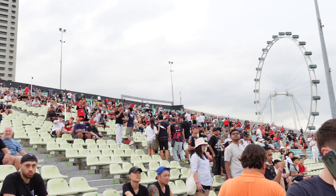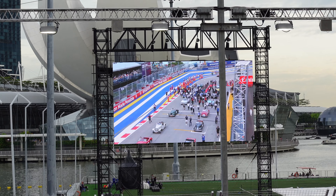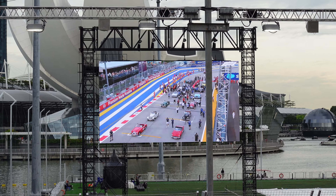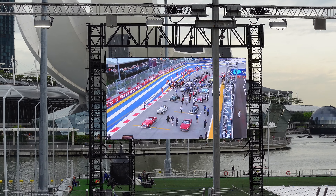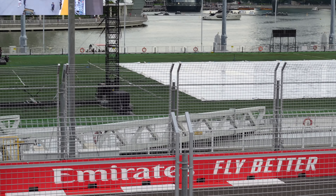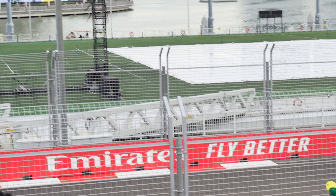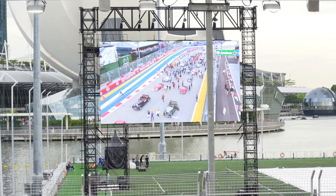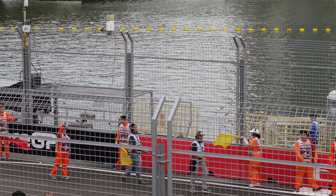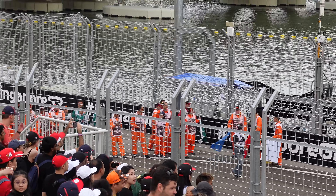There's the Singapore Flyer over there. What we're waiting for now is the drivers' parade — all 20 drivers will be escorted in cars to do a lap around the circuit. We're going to get nice and close to them as they pass through our section of the track between turns 17 and 18. Here they go entering the cars right now. Here are the track marshals making their way to do a lap as well — what a great job they do, they're just as excited as we are.